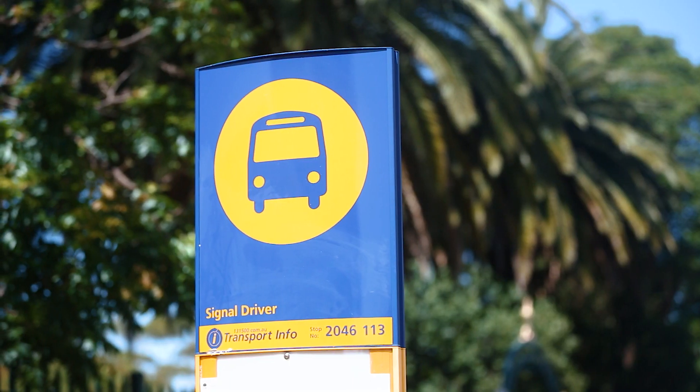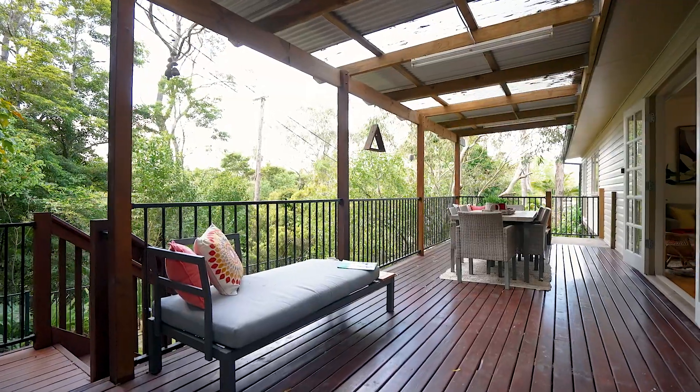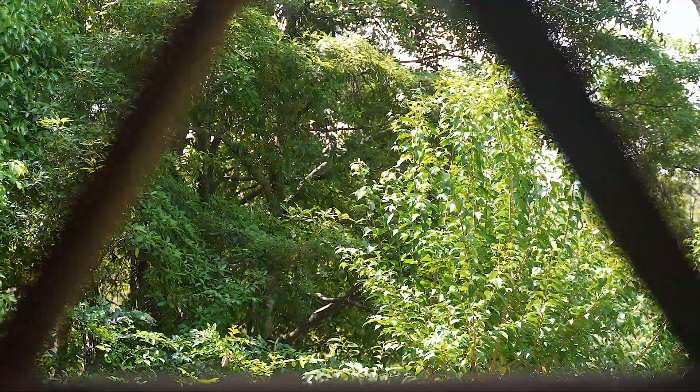It's a short walk to the station, local school and Asquith village. Beautifully set in the cul-de-sac, it offers quiet and tranquillity.